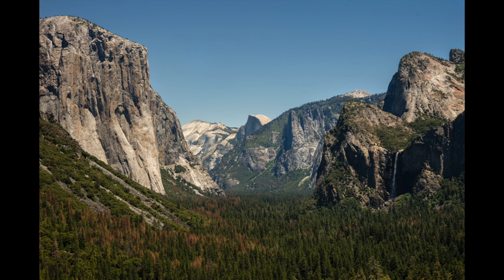As we drive out, we make one quick stop for a shot of the most famous view at Yosemite: Tunnel View. There's Half Dome in the background, which gets us fired up for our journey ahead to try to summit it at the end of our four-day backpacking trip that is to come.